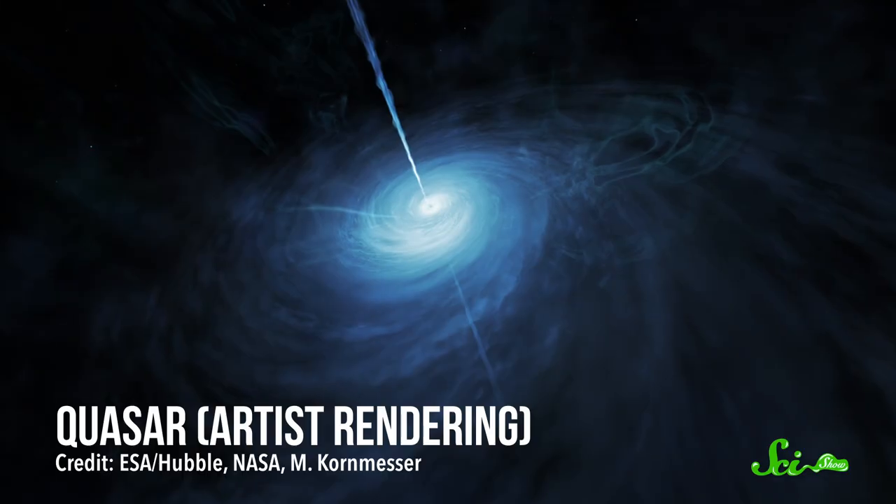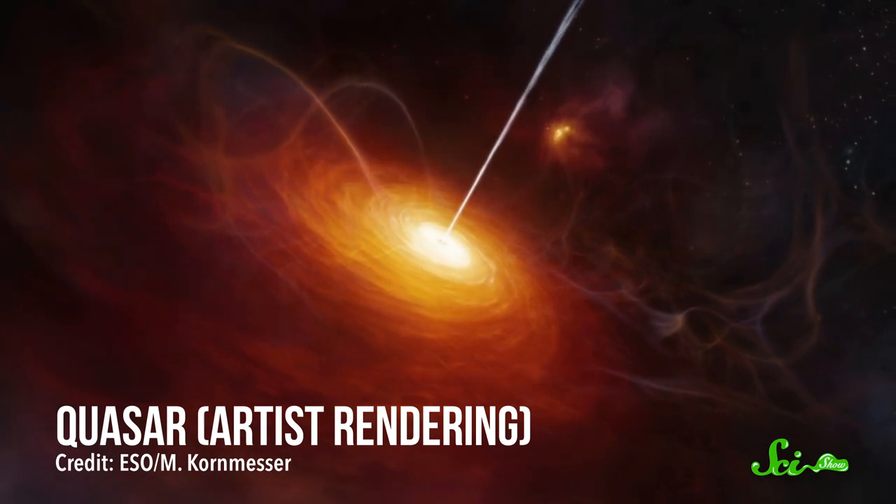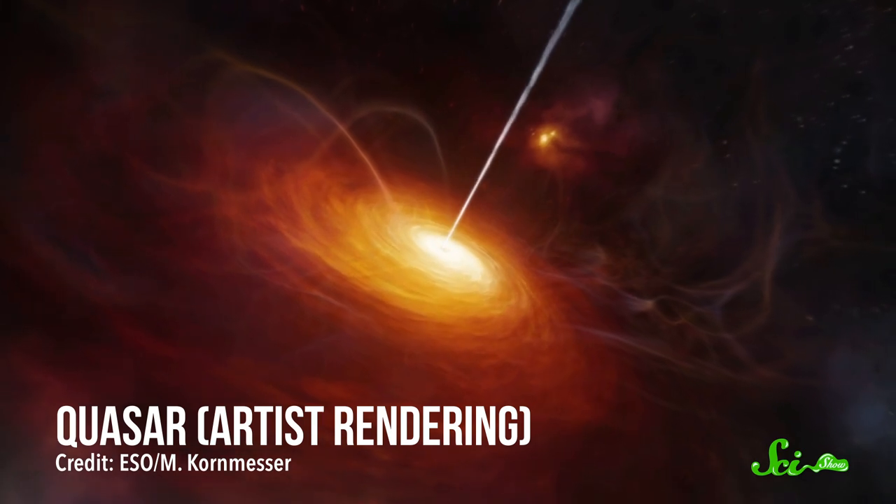Quasars are some of the brightest, most distant objects ever discovered. They're caused by gas and dust circling and falling into supermassive black holes, and heating up and releasing light as they go.